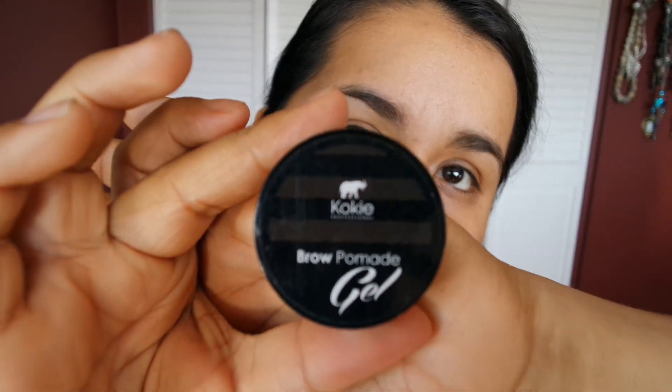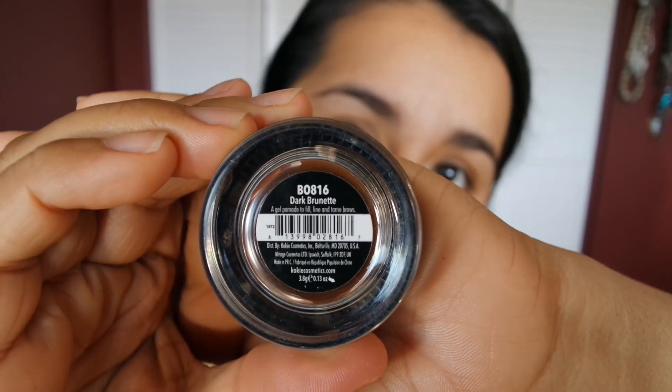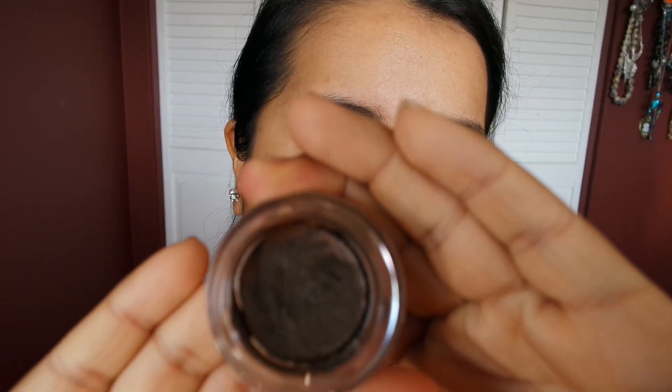Alrighty, so we're gonna start out with the brows. I'm going to prime around them. I'm sorry if I keep looking up and down — down here is where my mirror is and up there is the viewfinder. I'm going to be using this brow powder made by Cokie. It's a little dry because I left the cap off of it, but we're gonna make it work.